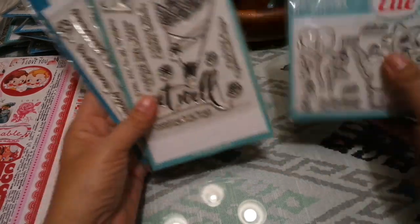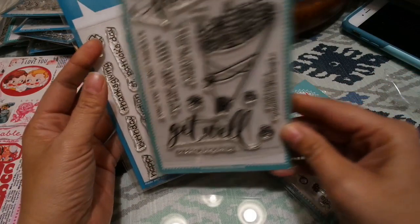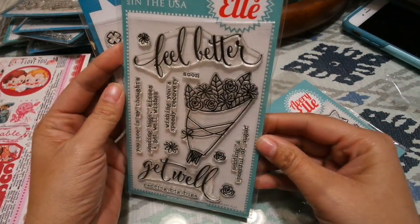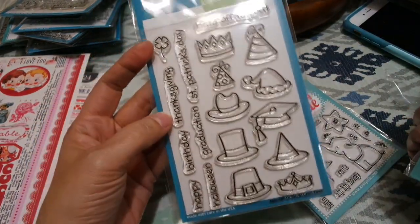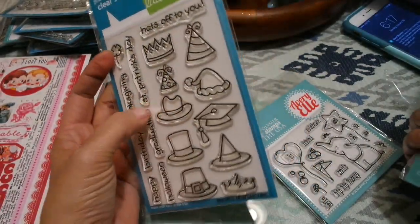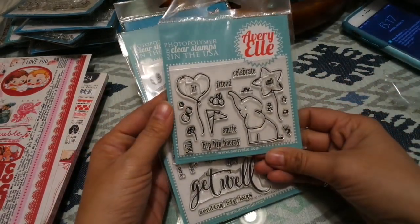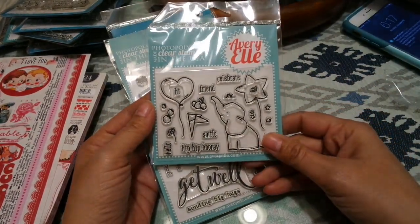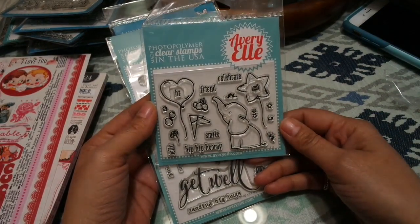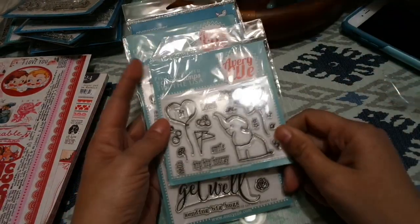This is a feel better stamp — really cute. This is a Wild Rose Studio 'Hats Off to You' by Lawn Fawn, and you can use these with a lot of your other stamps. Then this is one that I really like — it was a blue light special at one time. This one is Ellie by Avriel, really cute.